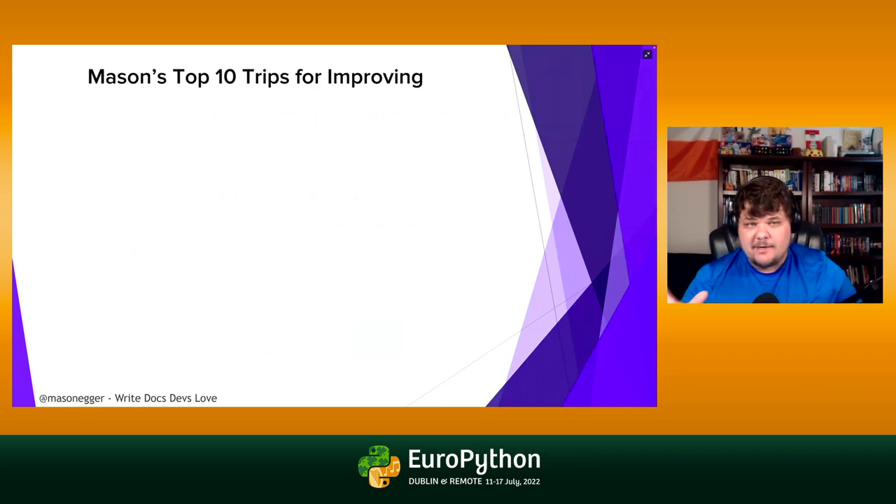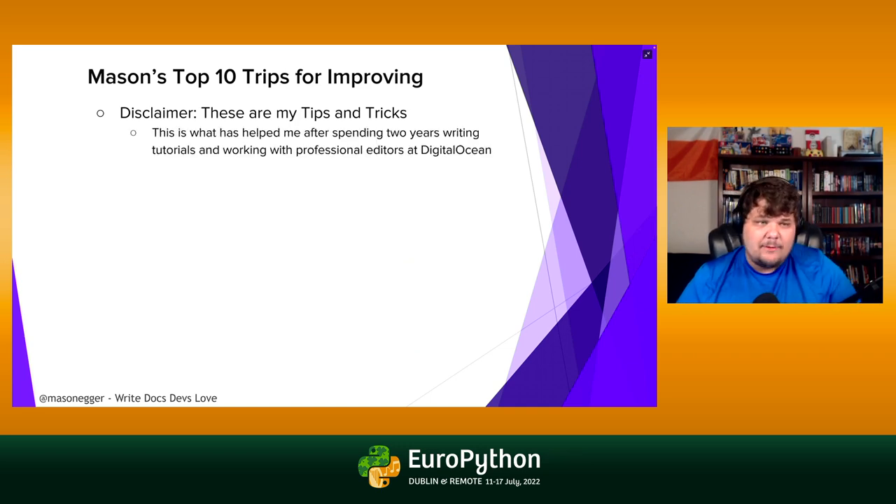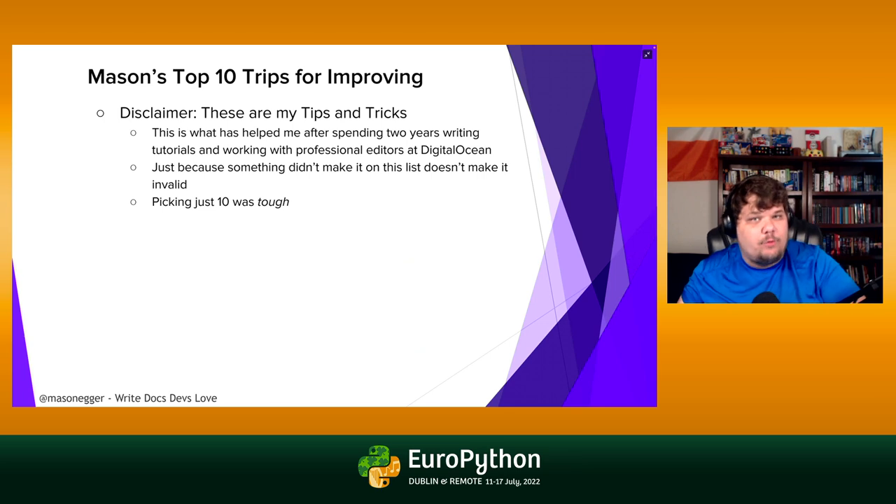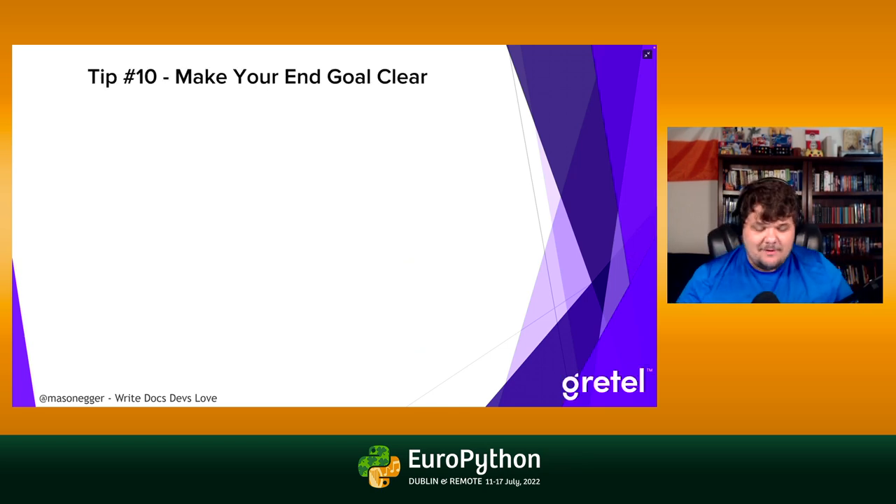Technical documentation helps you build community around your project. People will want to contribute, and they'll tell their friends. If your project is good and the technical writing is good, people will say not only does the project do exactly what it says, but it's super easy to get going. Today I'm going over my top 10 tips for improving your technical writing — these are my tips, based on years writing at DigitalOcean and now at Gretel, working with professional editors.